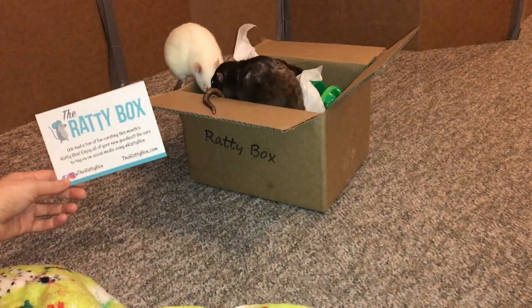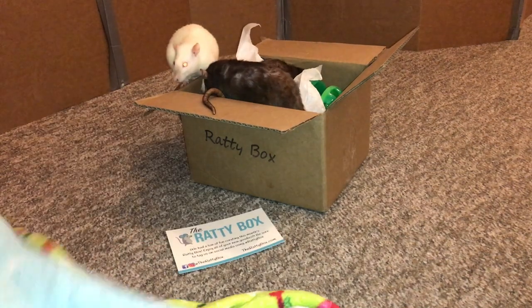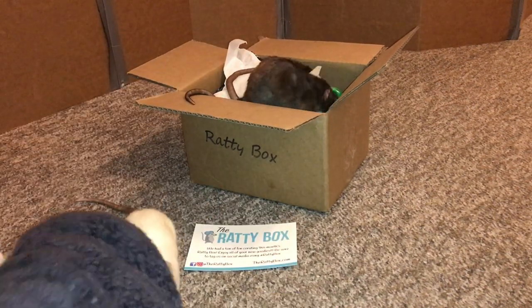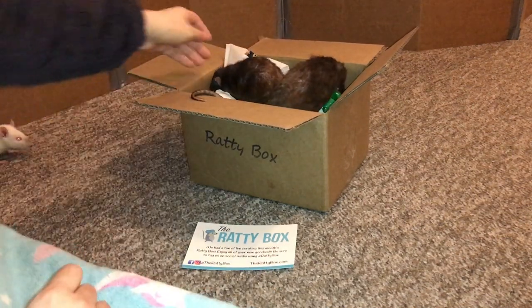I am just very very excited to show you this month's Ratty Box because it has some cool stuff. And the rats are already trying to get into the treats. Excuse me guys — you know each time they look forward to the treat part the most. You little butts. Let's actually show the rest of it.